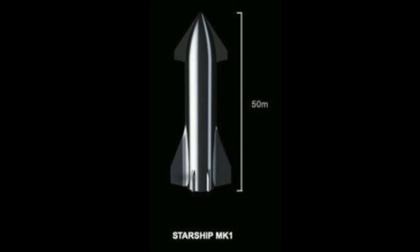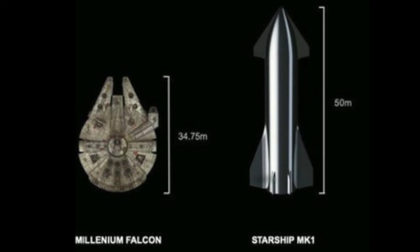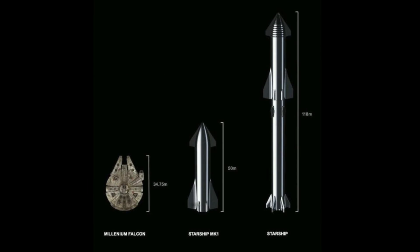Size-wise, it's huge, coming in at 164 feet tall. That's bigger than the Millennium Falcon from Star Wars. But when finished and on top of its booster, it'll be 387 feet tall — that's like launching a 36-story building into space.